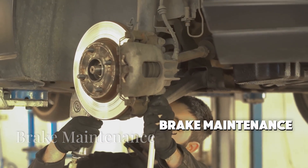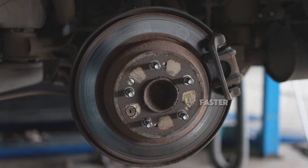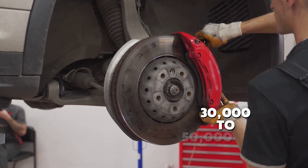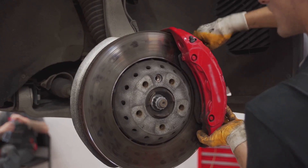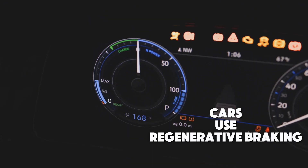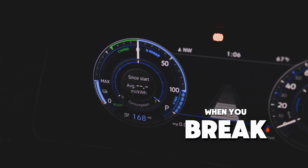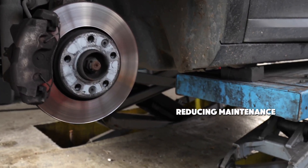Next up, brake maintenance. In gas cars, brakes wear out faster due to traditional braking systems. Replacing brake pads every 30,000 to 50,000 miles can cost you $150 to $300 per axle. In contrast, electric cars use regenerative braking, which reduces wear on the brake pads by converting some of the kinetic energy back into battery power when you brake.